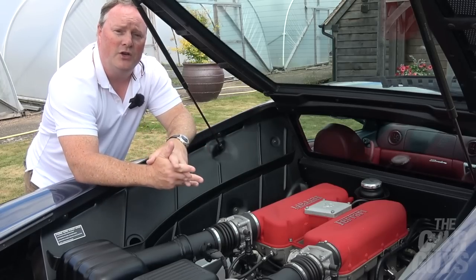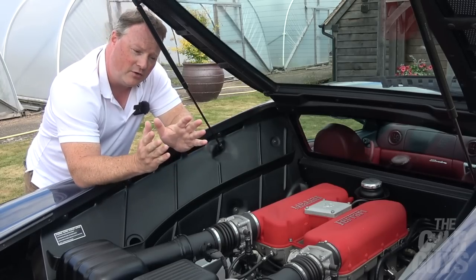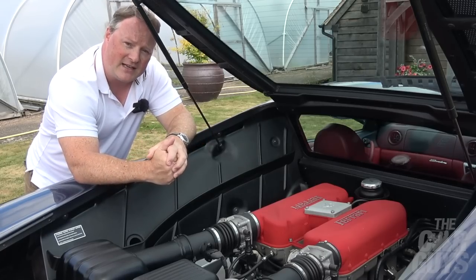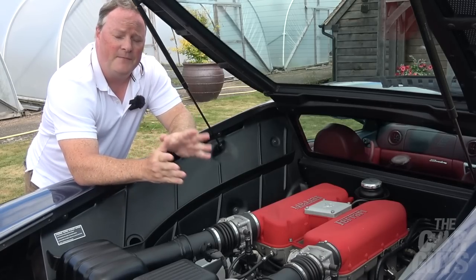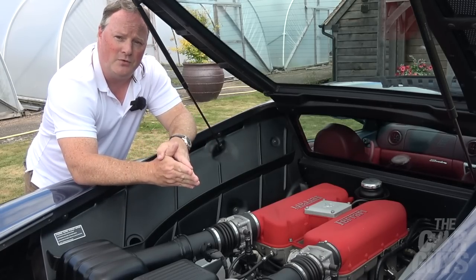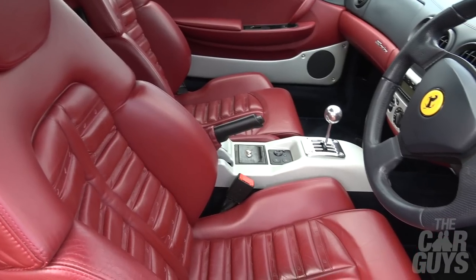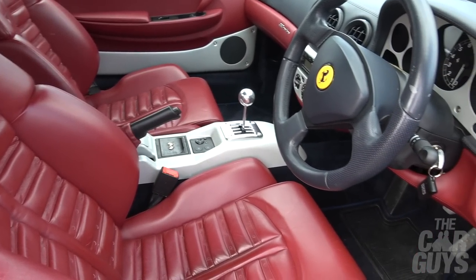Remember, there is no twin-clutch gearbox until the 458. So the 360 has a hydraulically activated six-speed gearbox with manual or automatic modes. Now it's time to take you to the interior of this car, and what a special interior it is.